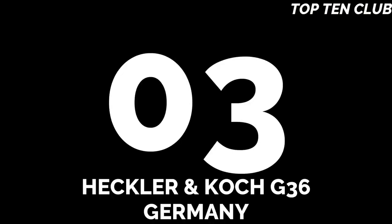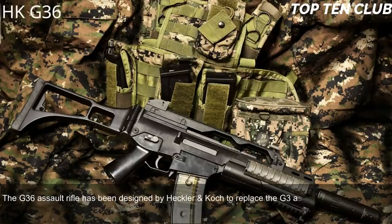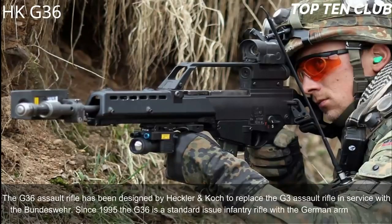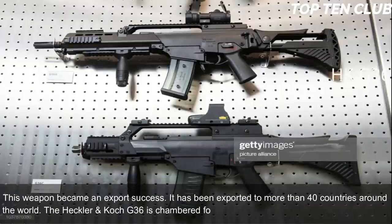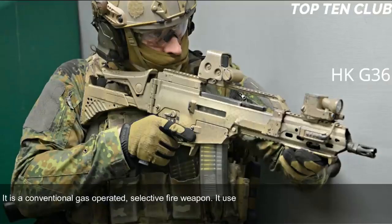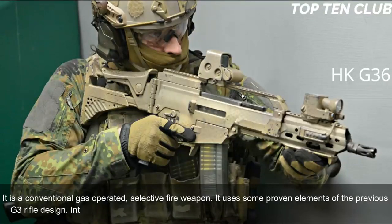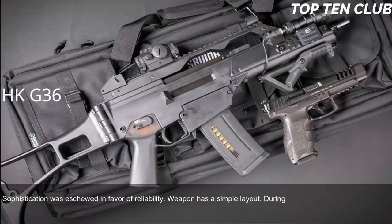Number 3: Heckler & Koch G36, Germany. The G36 assault rifle was designed by Heckler & Koch to replace the G3 with the Bundeswehr, and since 1995 has been the standard issue infantry rifle with the German armed forces. It has been exported to more than 40 countries. The G36 is chambered for standard NATO 5.56×45mm and is a conventional gas-operated, selective fire weapon using some proven elements from the G3 design. Internally it bears similarity to the US Armalite AR-18. Sophistication was eschewed in favor of reliability, giving the weapon a simple layout. During trials a prototype of the HK G36 was rated higher than the Austrian Steyr AUG.